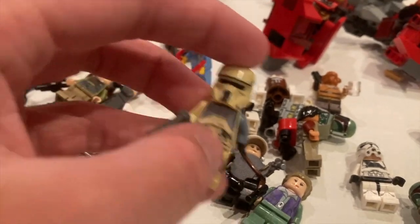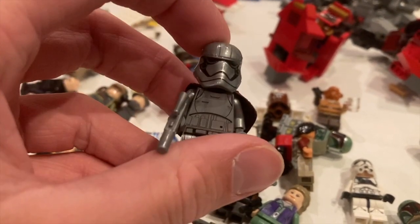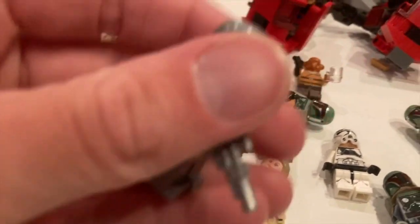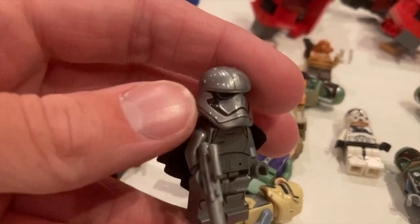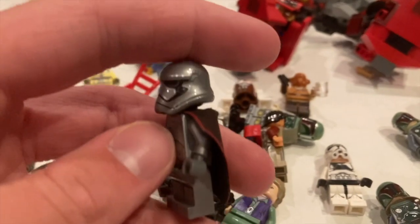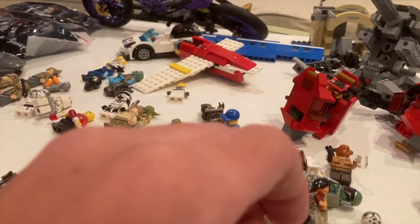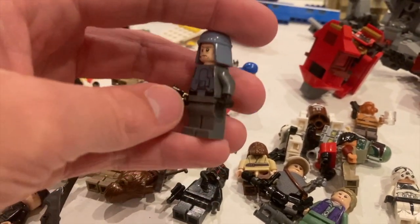Next up, Captain Phasma — this is the Last Jedi version with the pointed nose piece. I kind of prefer the earlier one but any Captain Phasma is all good with me — I've always really wanted one. Super excited to have her. I definitely got a lot of figures I've always wanted in this lot. Next up is General Veers from the 2014 AT-AT — great figure.